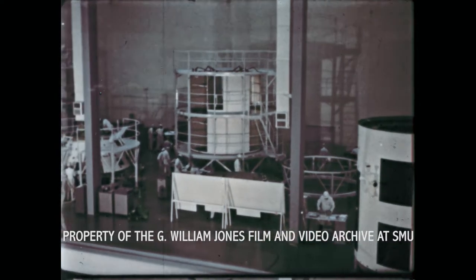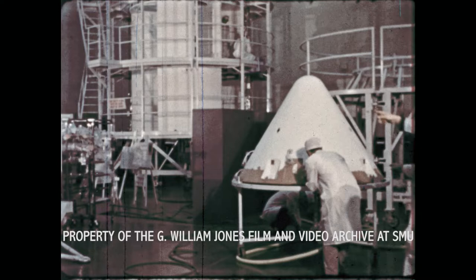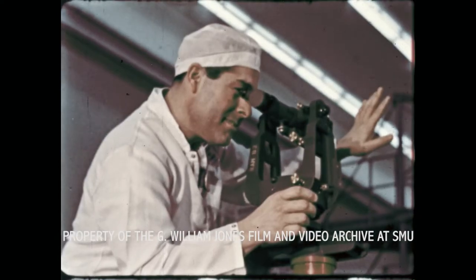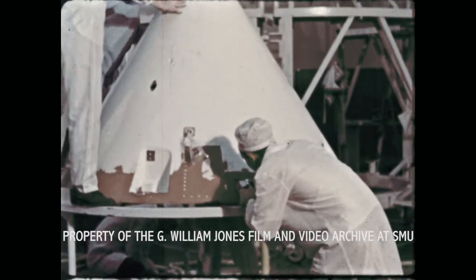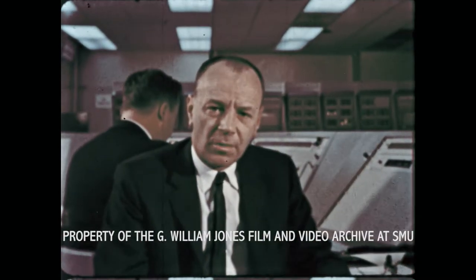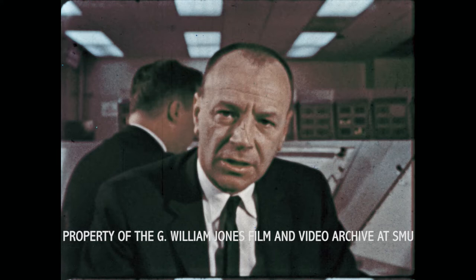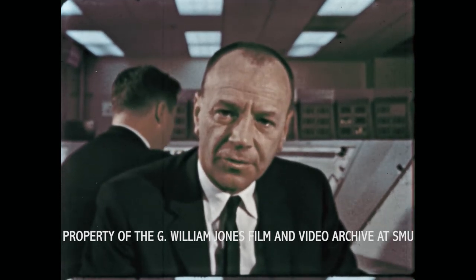For example, each spacecraft will receive a thorough check-out and inspection in this large clean room here in Downey before they are shipped to Florida for launch. The story of Apollo is a story, too, of dedicated effort by hundreds of thousands of men and women in industry and government facilities throughout the United States. It's a matter of great pride that we are meeting our production milestones, and only through these extensive ground tests and development programs can we assure a successful mission for the three astronauts.